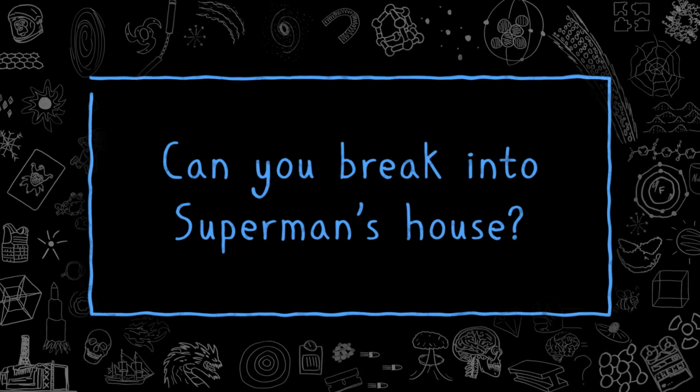Can you break into Superman's house? If you are the most powerful person on the planet, you are undoubtedly going to make some very powerful enemies. And you can't just keep things expertly hidden forever. Eventually, you're going to need a place to stash all your super stuff. Superman's Fortress of Solitude is the perfect place for this, and he keeps it under lock and key. But I'm not sure it's as secure as Superman thinks it is.